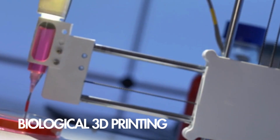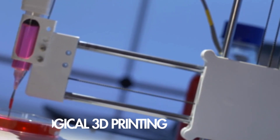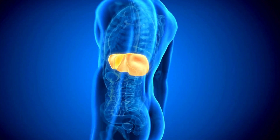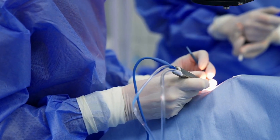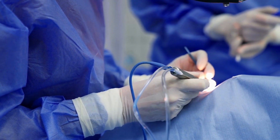Scientists are also making significant strides in printing functional organs and tissues using 3D bioprinting techniques. This technology holds the potential to revolutionize organ transplantation by providing customized organs tailored to individual patients, eliminating the need for donor waiting lists and reducing the risk of rejection.